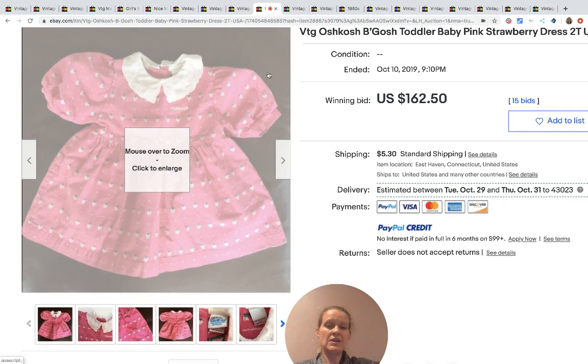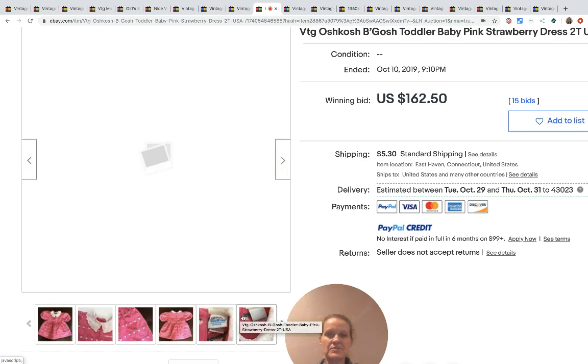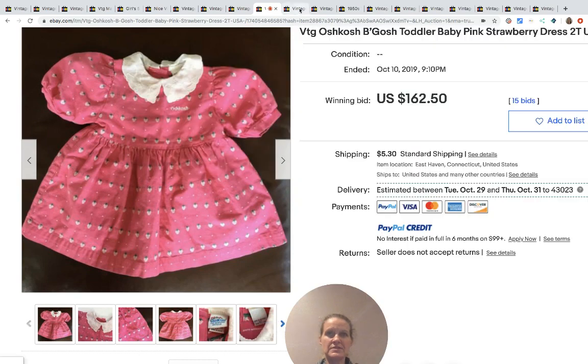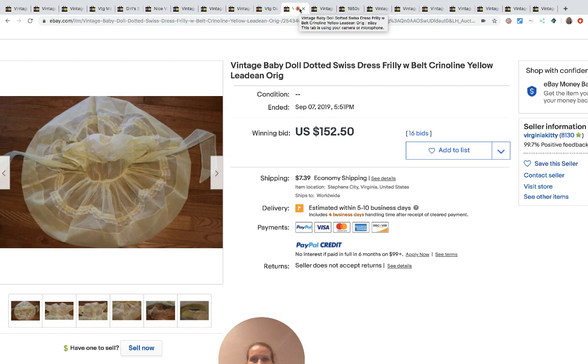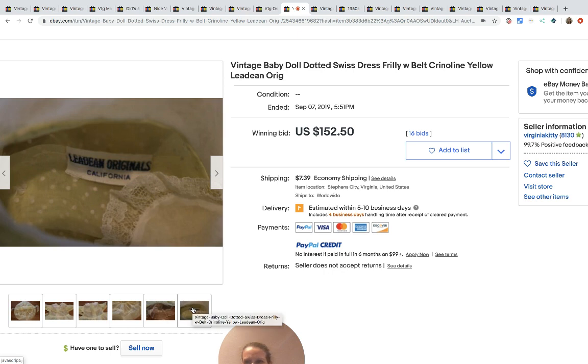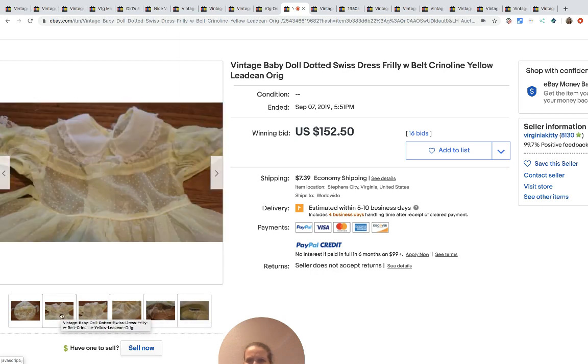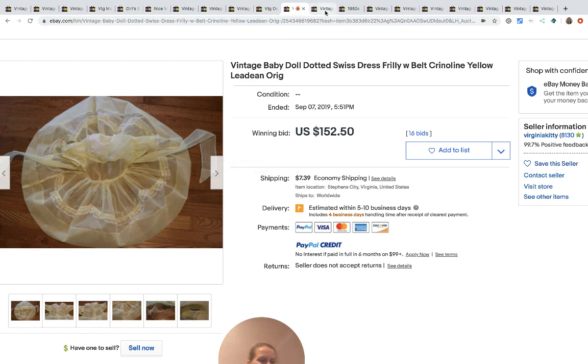OshKosh B'Gosh — I just did a video on OshKosh B'Gosh items that tells you different things to look for, definitely go check it out. These are vintage dresses made in the USA, and this one sold for $162.50. Here's another dress — Leia Dean Originals — and it's sheer, it looks like it might be flocked. Super cute, $150.25 for that one.